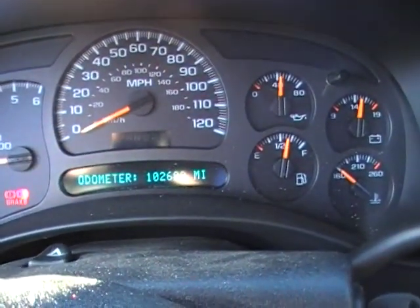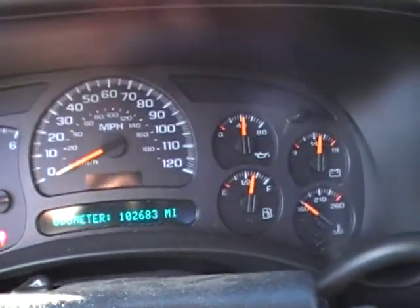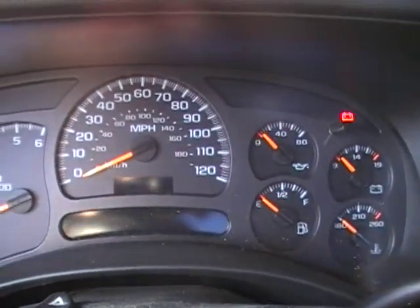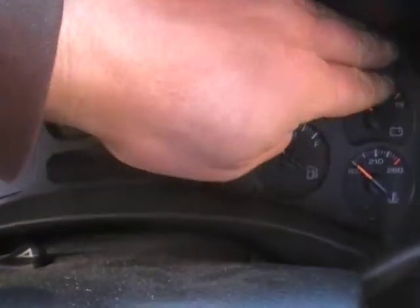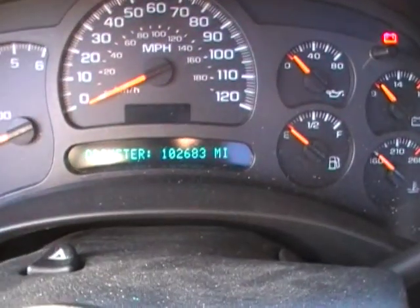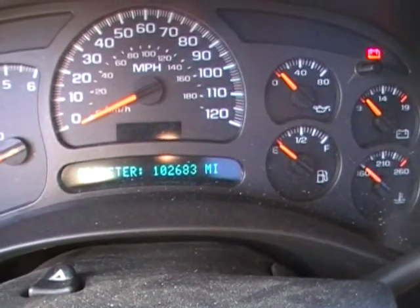If you're looking for a great running, low mileage 6-liter LS engine, we've got it. Give us a call here at Just Chevy Trucks. The number is 207-457-5500. Thanks.